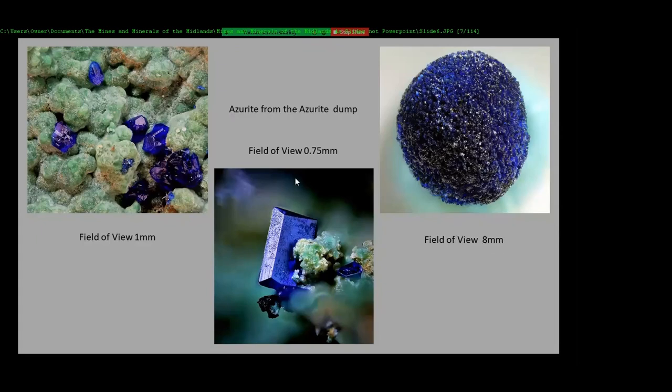That one is a very small crystal — 0.75 millimeters. And there's another little cluster on malachite.